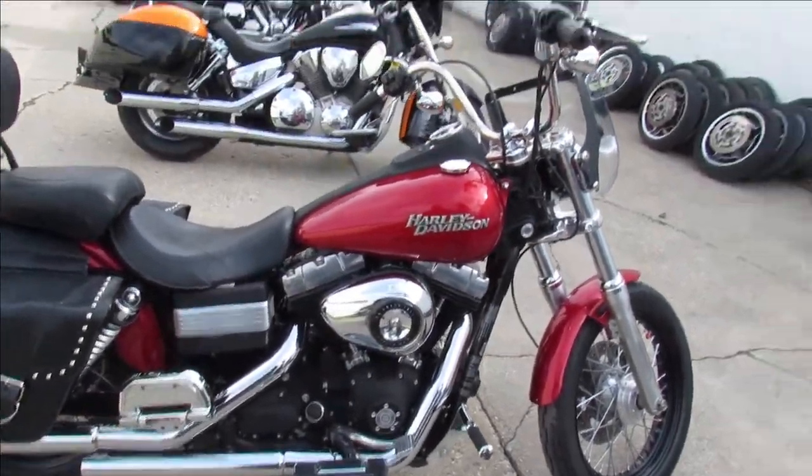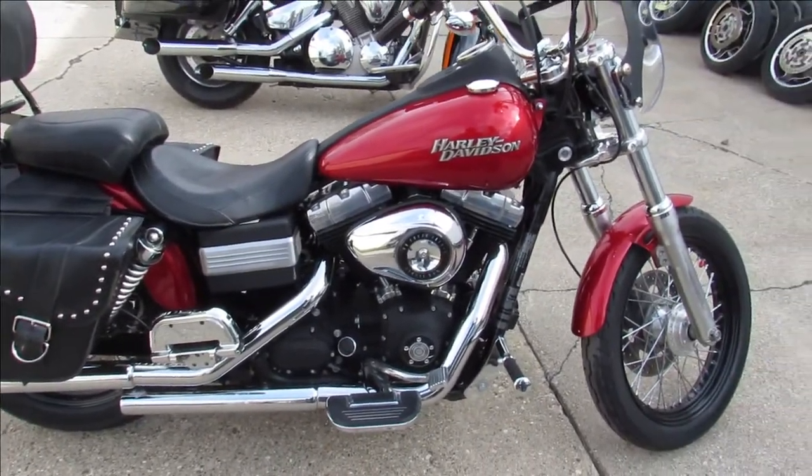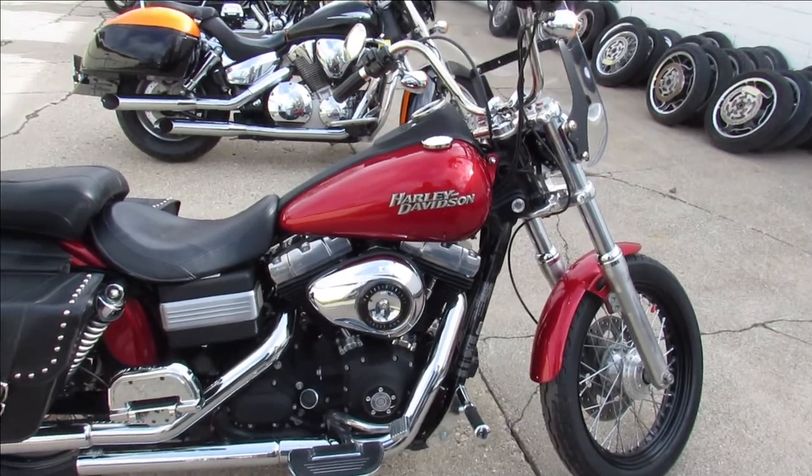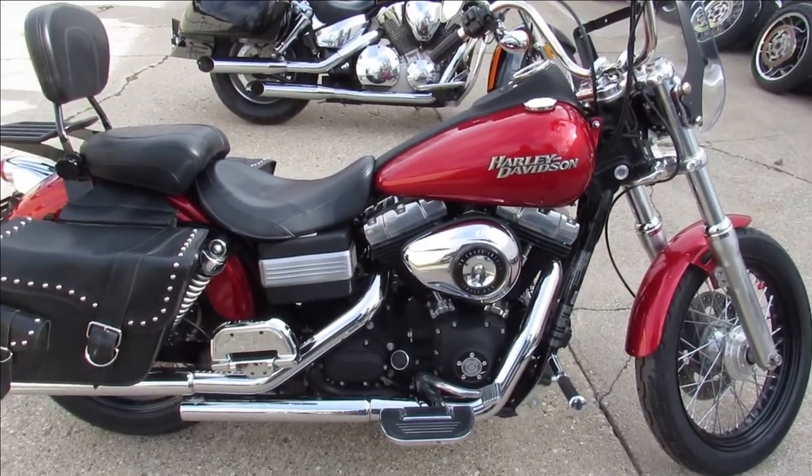There is a warranty available, you guys can buy with confidence. Good looking 2012 Harley Davidson Street Bob. Visit our website, YouTube channel, Facebook page. Call today and you can ride today — it's ApprovalPowerSports.com.